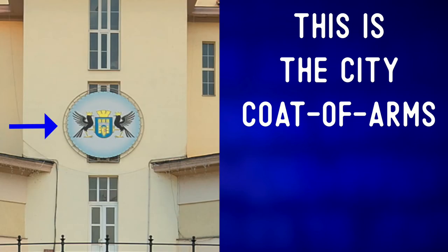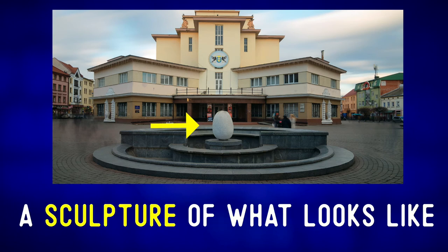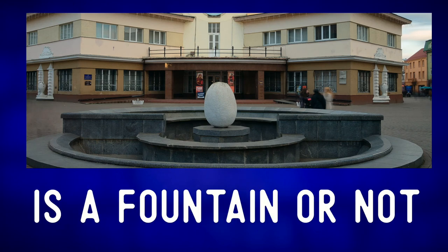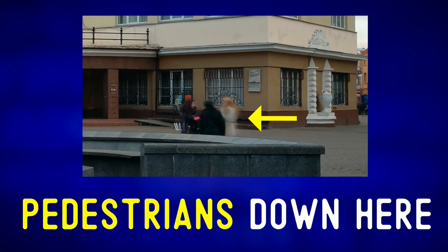This is the city coat of arms. In the foreground, we can see a sculpture of what looks like an egg. I'm not sure if this is a fountain or not. We can also see some pedestrians — people walking.